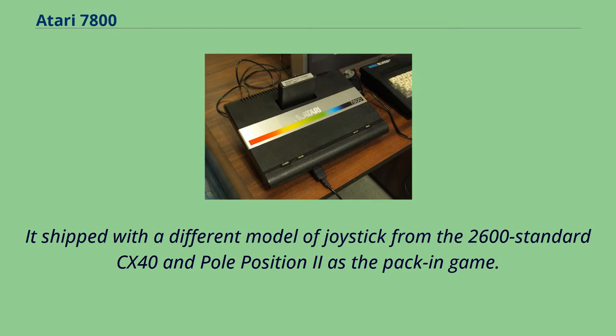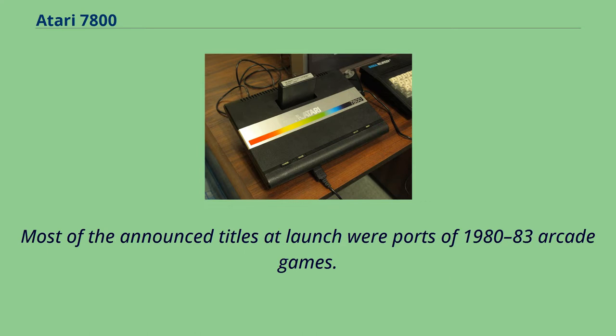It shipped with a different model of joystick from the 2600 standard CX40, and Pole Position 2 as the pack-in game. Most of the announced titles at launch were ports of 1980–83 arcade games.